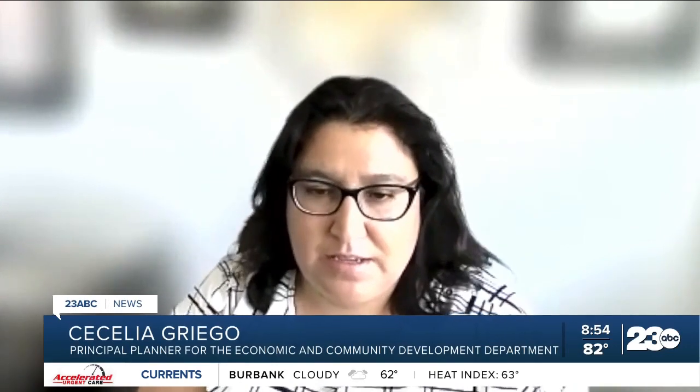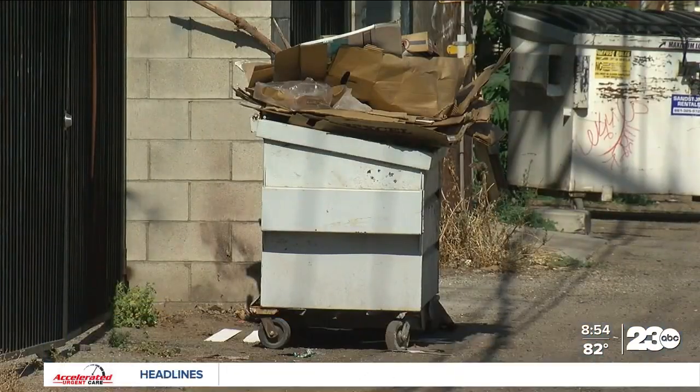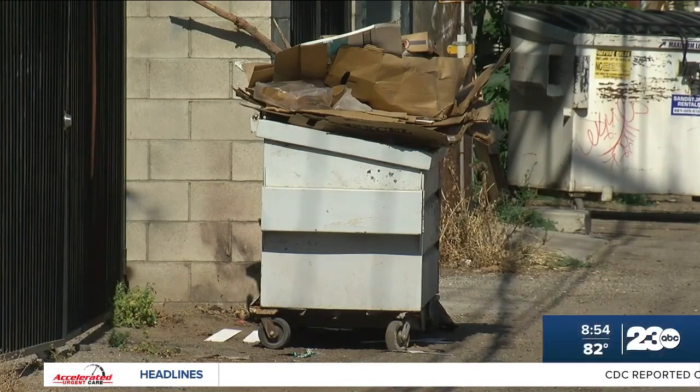Also our own staff witnessing the constant problem when they go to dump. So this is an issue that we wanted to target out of many. We're hoping that people are happy with it.